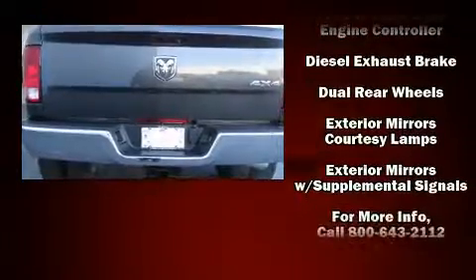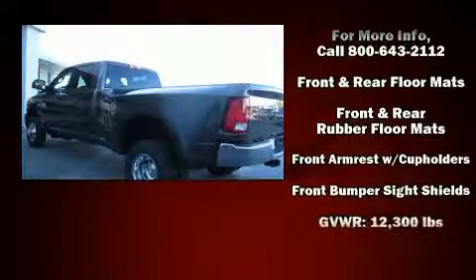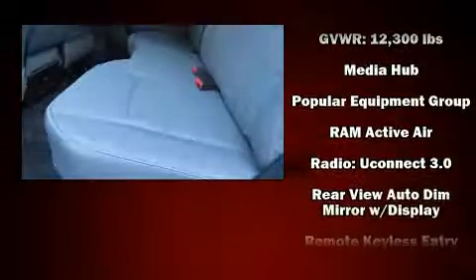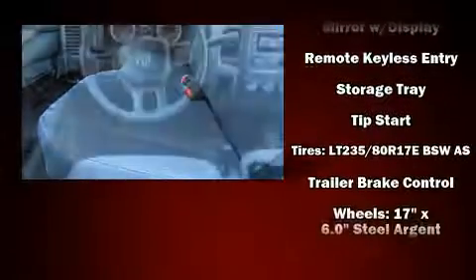Safety equipment has been integrated throughout, including traction control, a panic alarm, and four-wheel disc brakes with ABS. Various mechanical systems are monitored by electronic stability control, keeping you on your intended path.